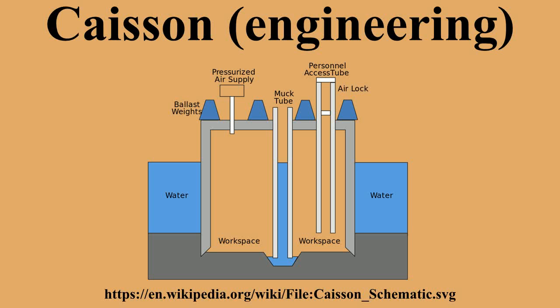In geotechnical engineering, a caisson is a watertight retaining structure used, for example, to work on the foundations of a bridge pier, for the construction of a concrete dam, or for the repair of ships.